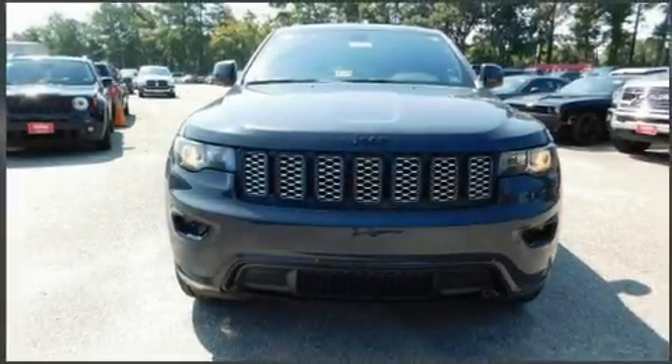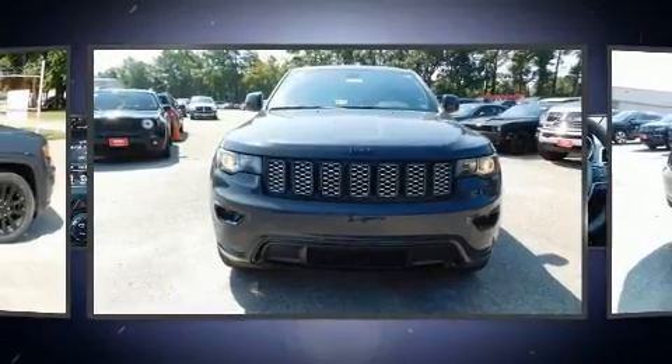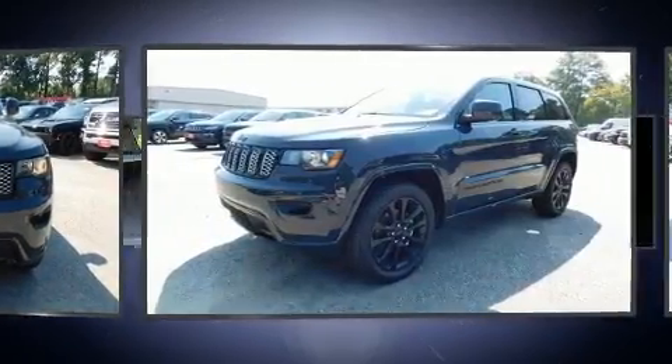Get excited about the 2017 Jeep Grand Cherokee. It features an automatic transmission, four-wheel drive, and a refined six-cylinder engine.